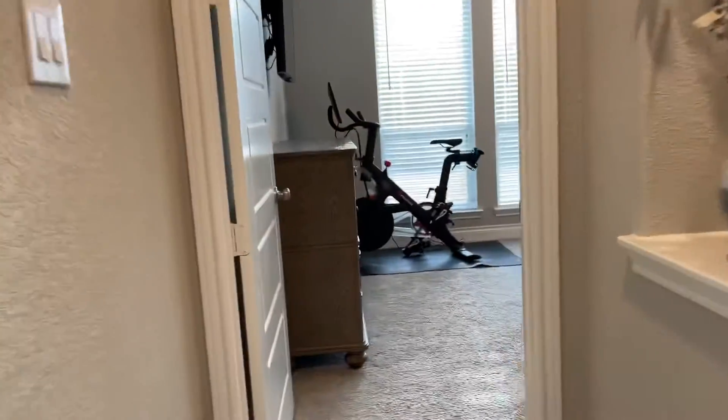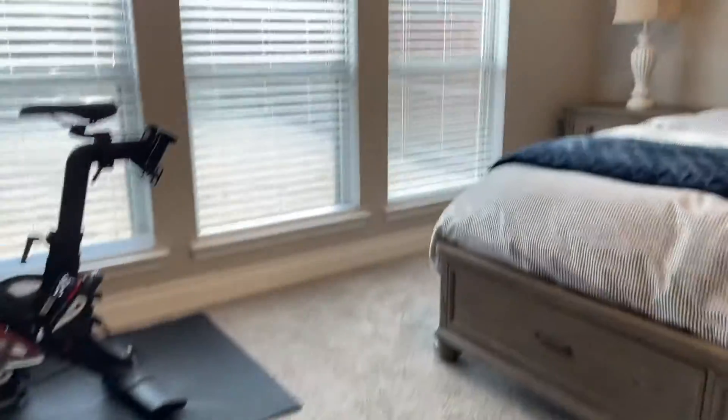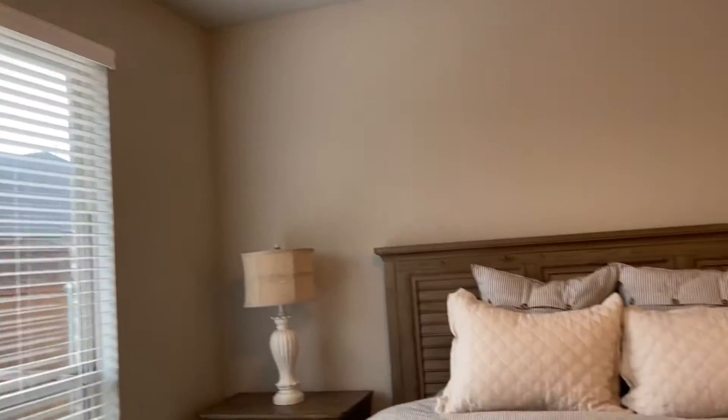Off to the left from the fireplace, here's the master bedroom suite. Carpet's in pretty good shape. Tall ceilings. Spacious.